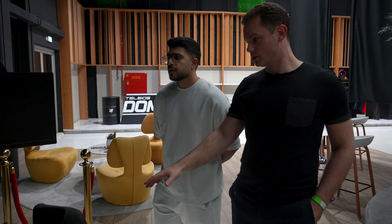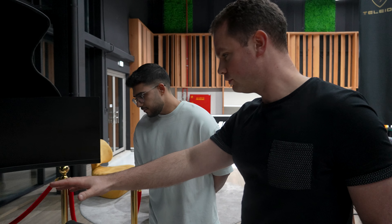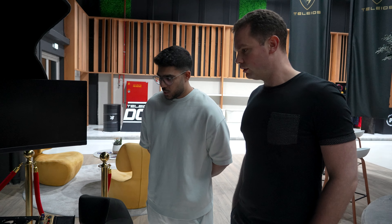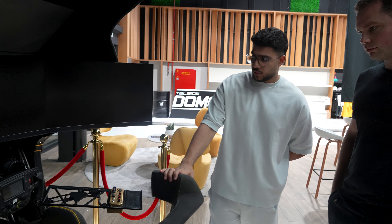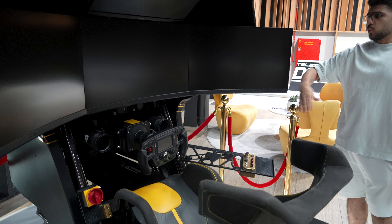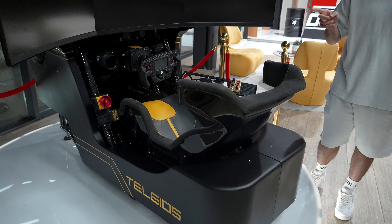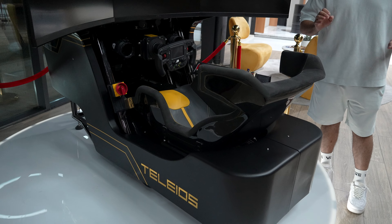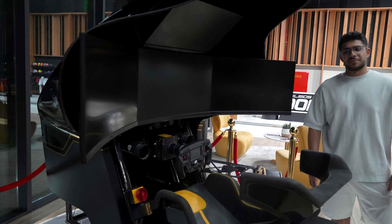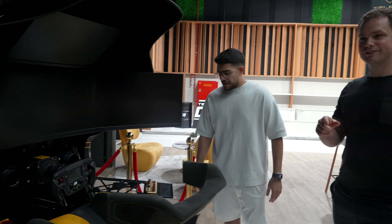We talked about the customizations, so now you see it all put together with the AC and everything. This is one of the designs we made for special events — you can see it's black with gold. We have one that's fully carbon and one that's fully gold — like proper gold. We actually have a golden sim, from proper gold. That was our first simulator that we created.